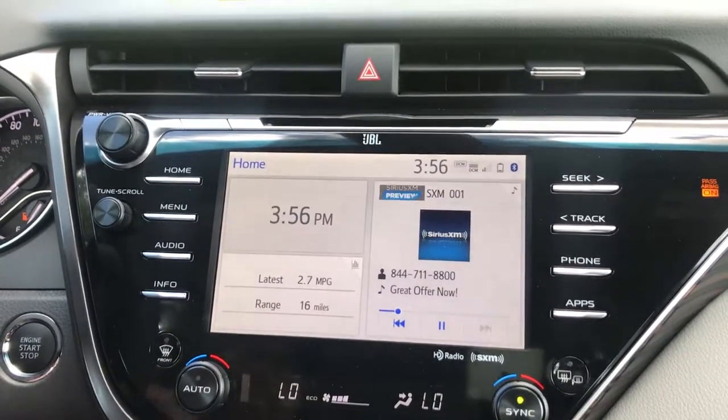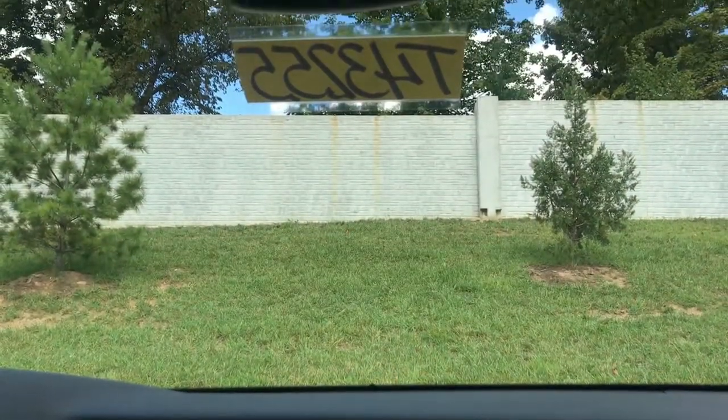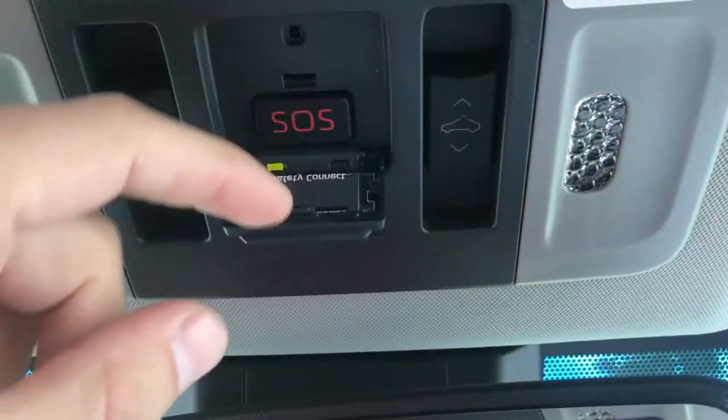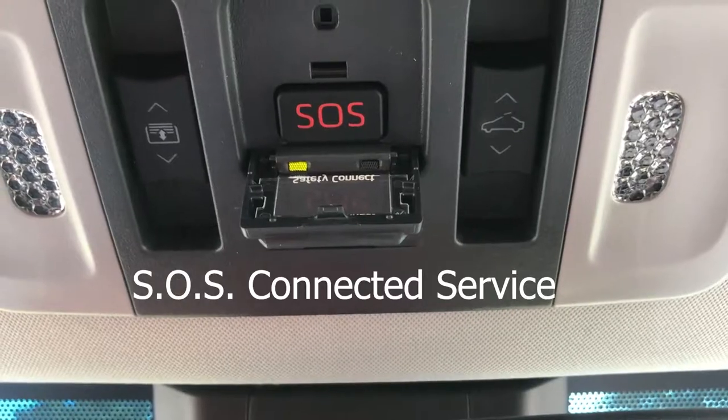In Entune Audio Plus and Premium, you have the connected services — one of them is the SOS Connected service. If you look up here, it's available as a button, and if you push that, it connects you to emergency services.